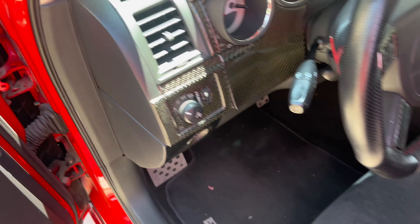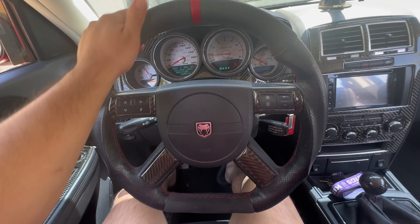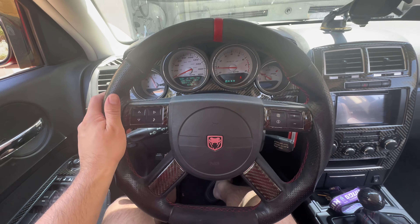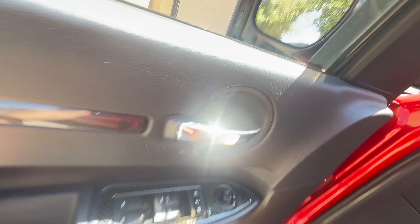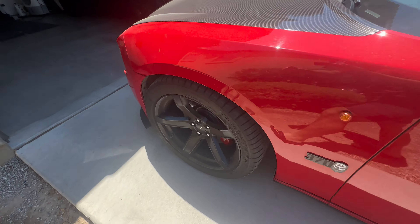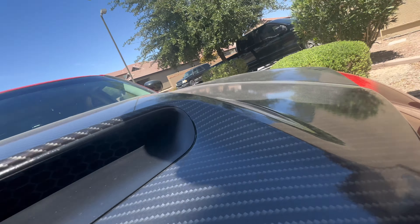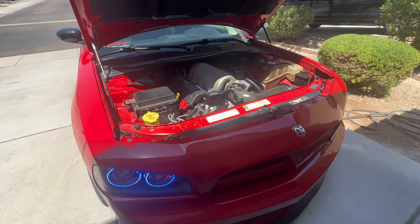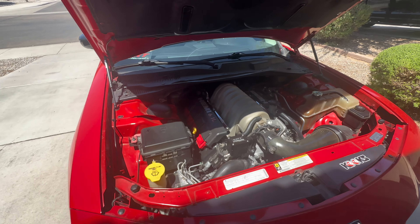Zoom out real quick here. This is my steering wheel right now. Let's open the hood and let's just hear that engine real quick. The car is really dirty, I'm sorry. Haven't washed in a while. The engine bay is a little dirty too.